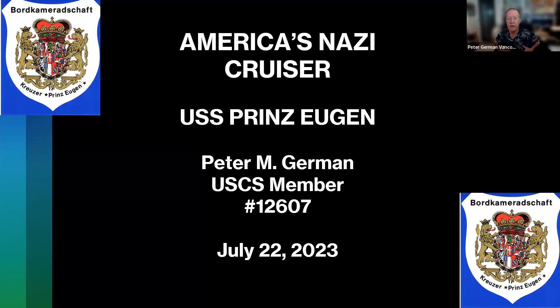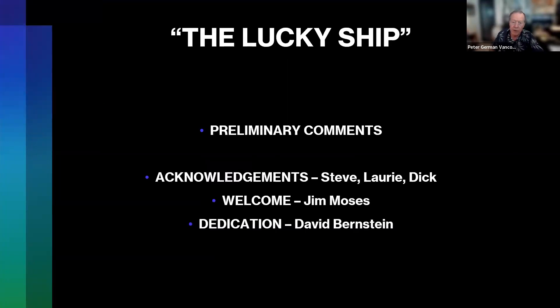So everybody can see this slide, and away we go. The title is kind of catchy — it's 'America's Nazi Cruiser,' and that'll become clear as we go along. We're talking about the USS Prinz Eugen. For all us English speakers, it looks like Eugene without the E at the end. The pronunciation in German, as I understand it, is Prinz Eugen. The ship itself is referred to as the Lucky Ship, and we'll see why as we go through this presentation.